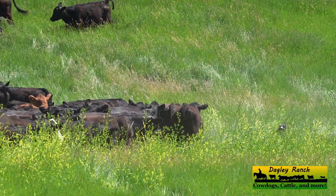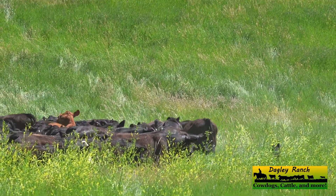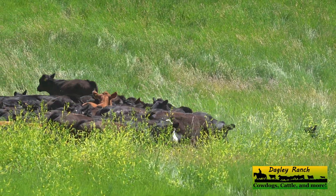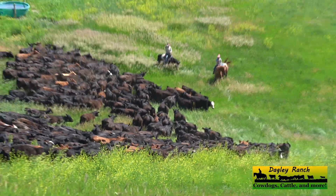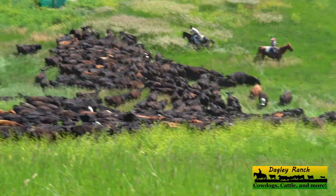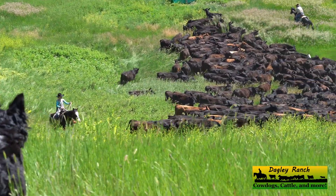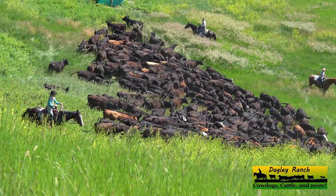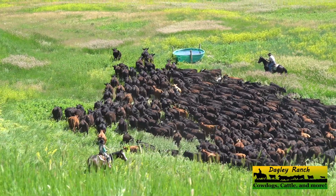Where you going? Up, up, up! There we go — now we got the lead going under the one wire fence.